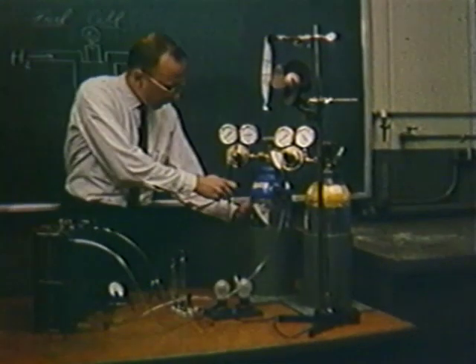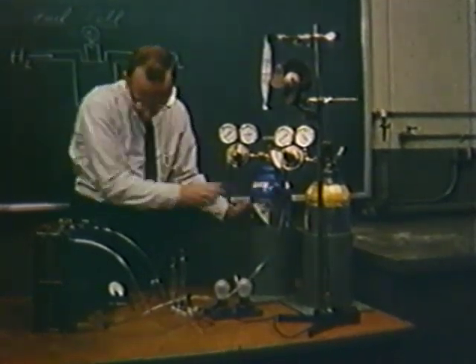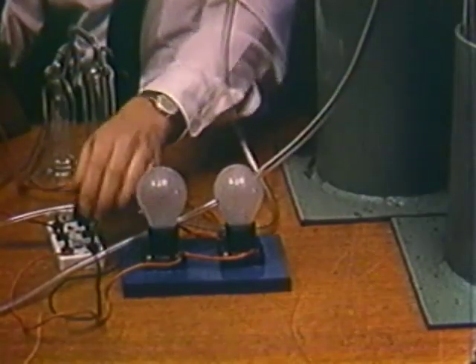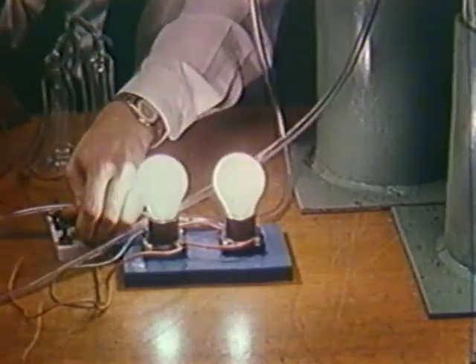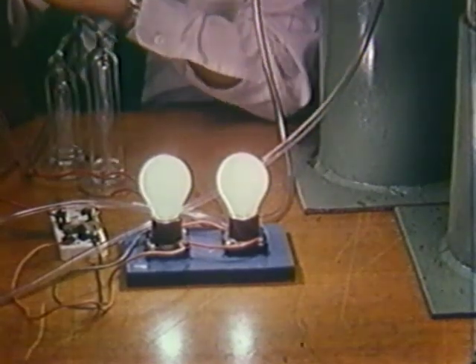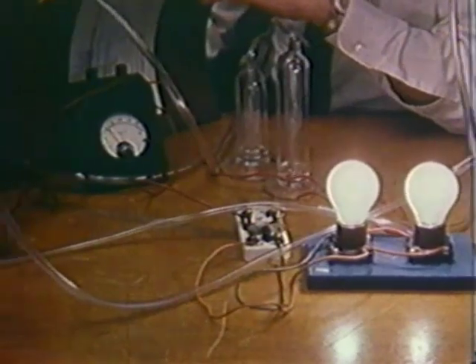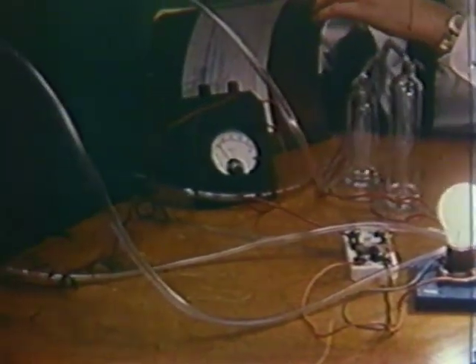Allis-Chalmers announced and demonstrated the results of its initial research on fuel cells in August 1958. The original unit produced enough electricity to light two 15-watt bulbs. A fuel cell is a means of obtaining electrical energy from a chemical reaction. The initial Allis-Chalmers design called for the use of hydrogen and oxygen gases reacting in an electrolyte.